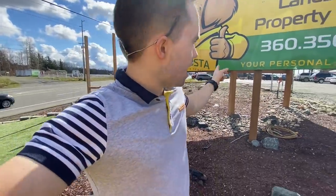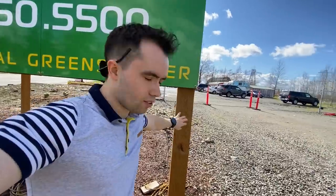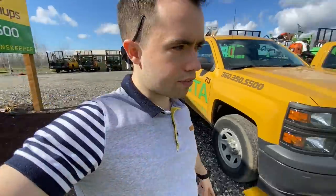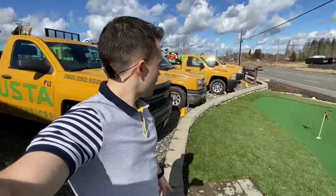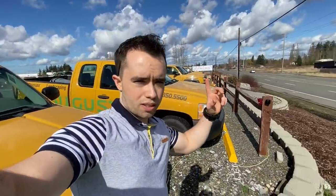I want to say the sign is 16 by 8, and then we did these 6 by 6 posts, treated lumber going about 5 to 6 feet down into the ground with concrete — the whole nine yards. It's huge. It is lit up at night as well. Out front here we have a putting green, and then we have some retaining walls, a split rail fence, a paver patio, flagstone patio, and some other stuff that we do.